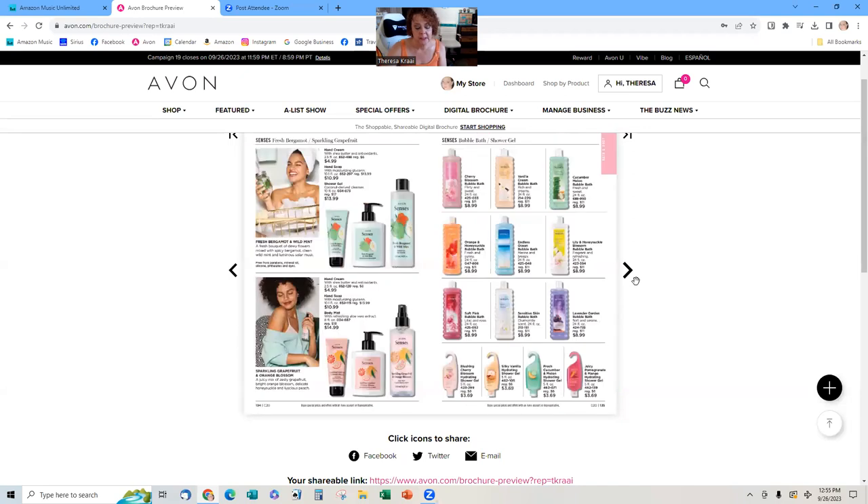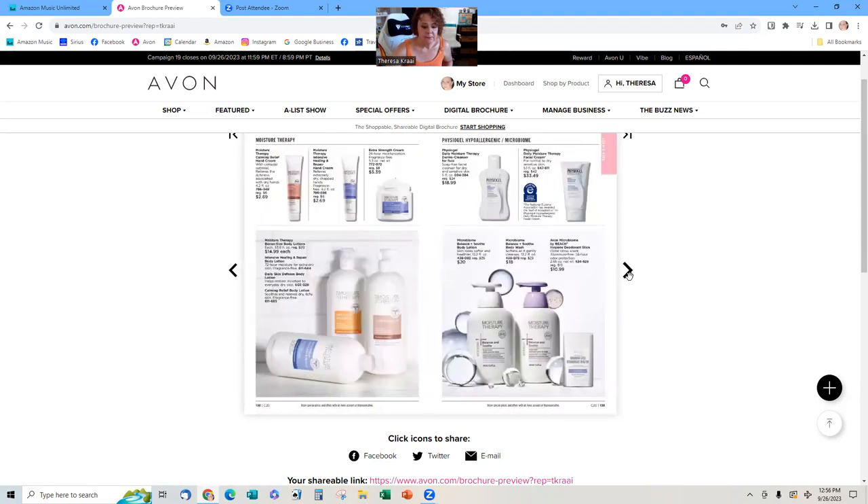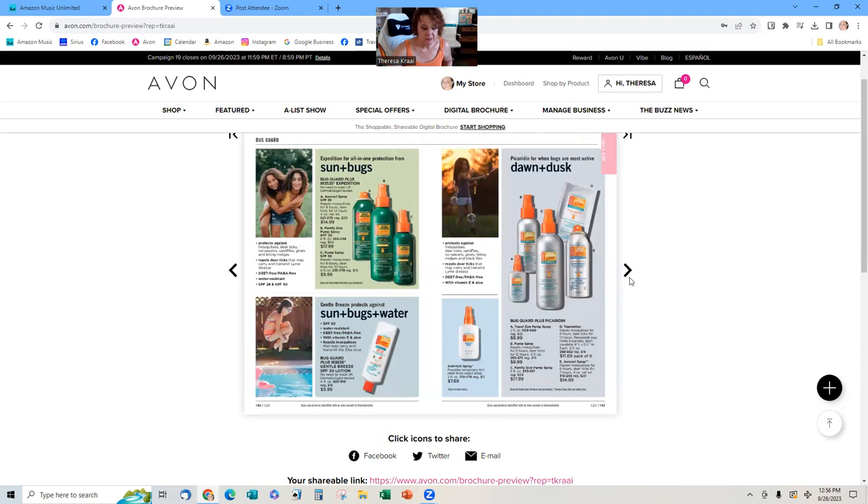These large body lotion tubes are a big hit — I've had such positive responses. The daytime lavender is by far the favorite; customers say they're going to keep it by their bed. The next favorite was the energizing pink one. Look how big they are — it's such a great value. They smell good, they're creamy and thick, not sticky and not runny. It's a very good value for the money.